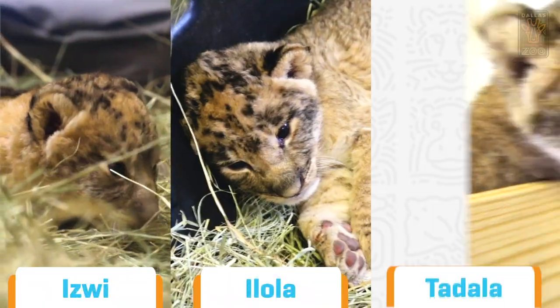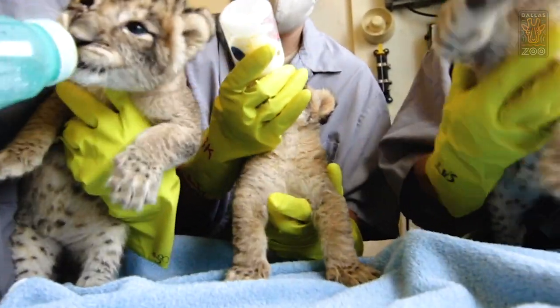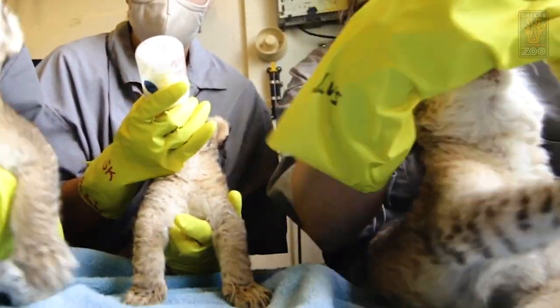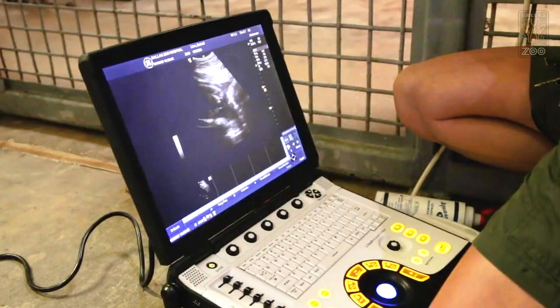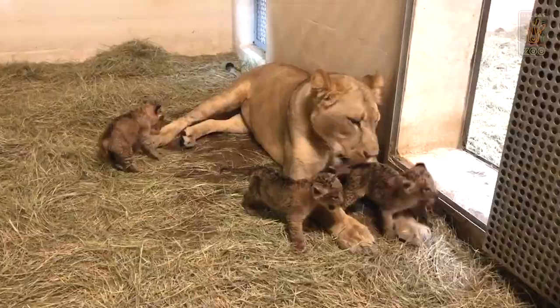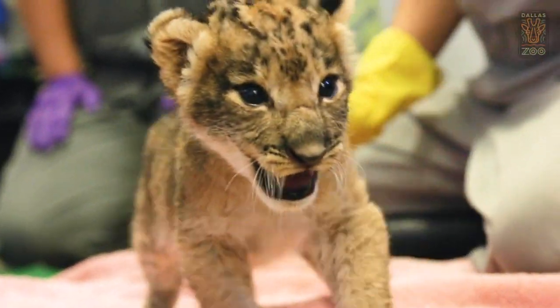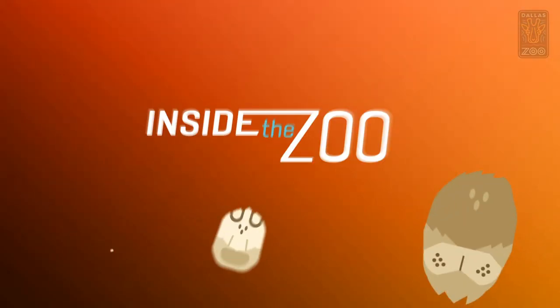You've met Izwi, Ilola, and Tadala, but have you heard the full story? These fluffy babies are brightening all of our days, and we're thrilled to watch them grow up. From bringing in a new male, to ultrasounds, to a birth via C-section, to physical therapy and introductions to the pride, it's been a long journey for Bahati and her cubs. Stick around for all this and more as we take you Inside the Zoo.